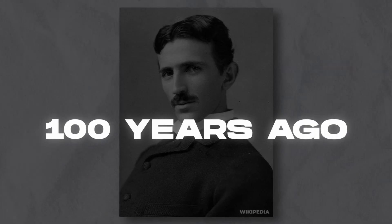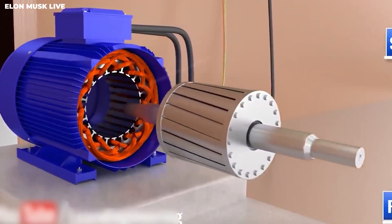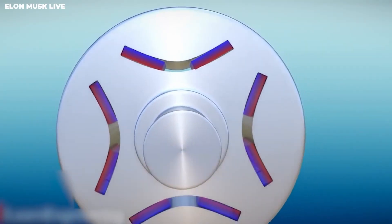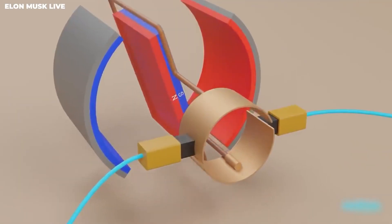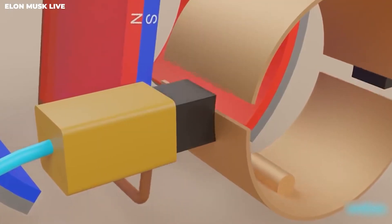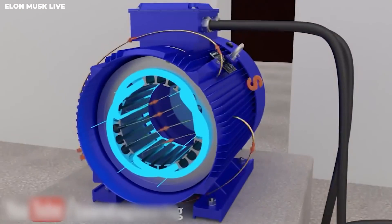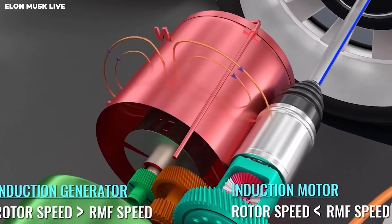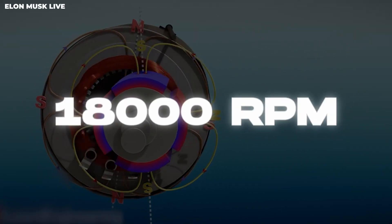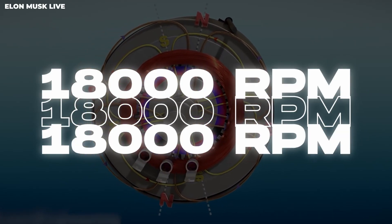Invented 100 years ago by Nikola Tesla, the original Tesla motor consists of a stator and a rotor. The rotor is simply a collection of short-circuited conducting bars, which, provided with AC power by the stator, produces a four-pole magnetic field. The revolving magnetic field then turns the rotor bars, resulting in speeds of up to 18,000 revolutions per minute, or RPM.